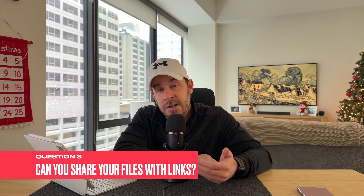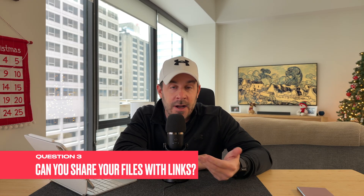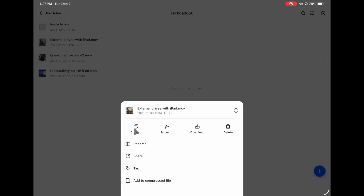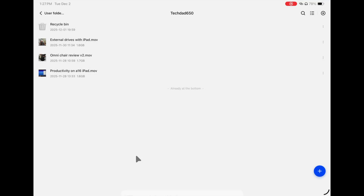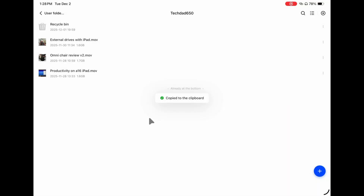Next question: can you share your files with links? Absolutely. If you're using Google Drive or iCloud Drive, those services offer the ability to share files with links — and you can absolutely do this with your NAS too. You select a file, tap the three dots on the right side, and there's a way to copy the link and send it to anyone you want. I tested this with my kiddos — I sent it to my tech sons and they all could see my video. So if you want to use this for business purposes or whatever, you can absolutely share your files with links. And you can set permissions for those links, just like with Google Drive — people can just view it, view and download it, edit the document, whatever.